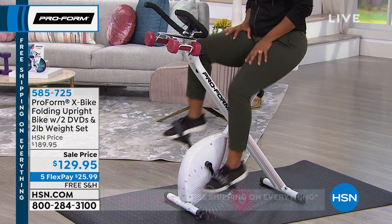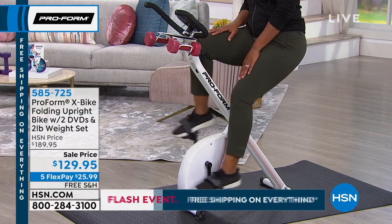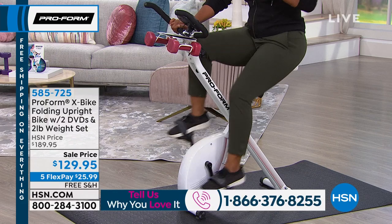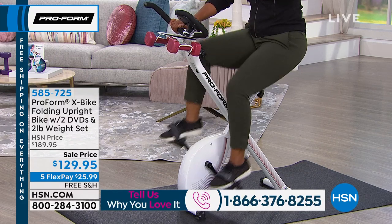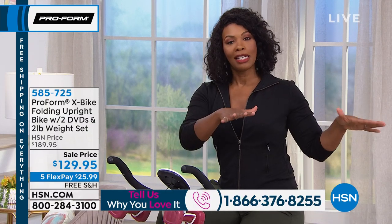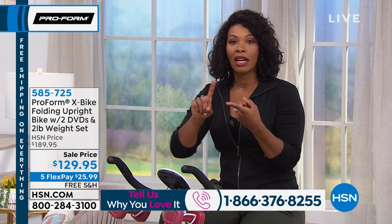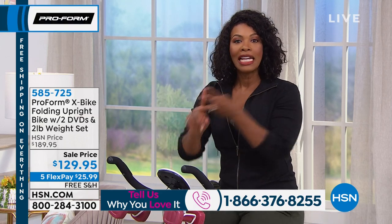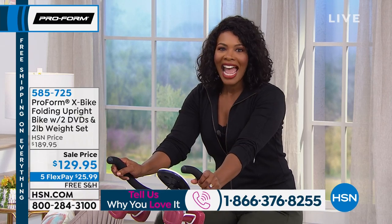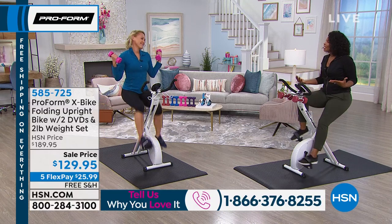If you have an X bike, we want to talk to you. Call us — our phone number is 1-866-376-8255. This is the lowest price we've ever offered, so if you've been wanting one, today is the day. I know tomorrow officially is Independence Day, but let today be your Independence Day from having to be on a class schedule, a gym schedule, or any schedule other than what you want. Melanie Douglas is joining us — she flew all the way in to give us all the details and to help us get fit.